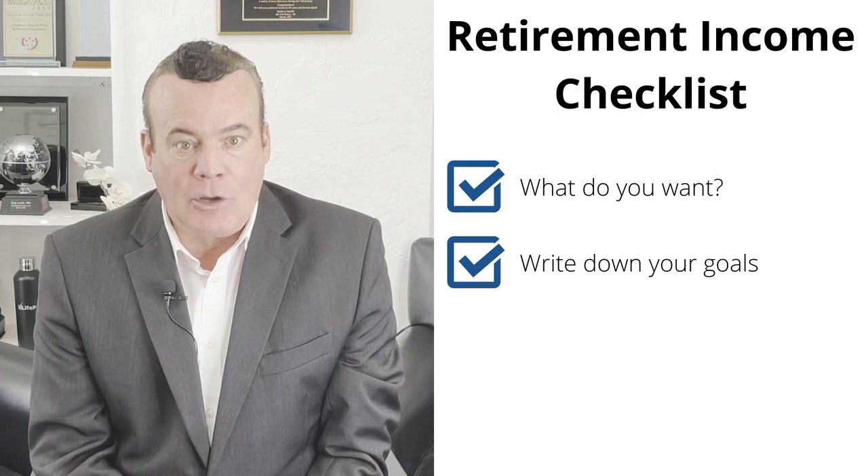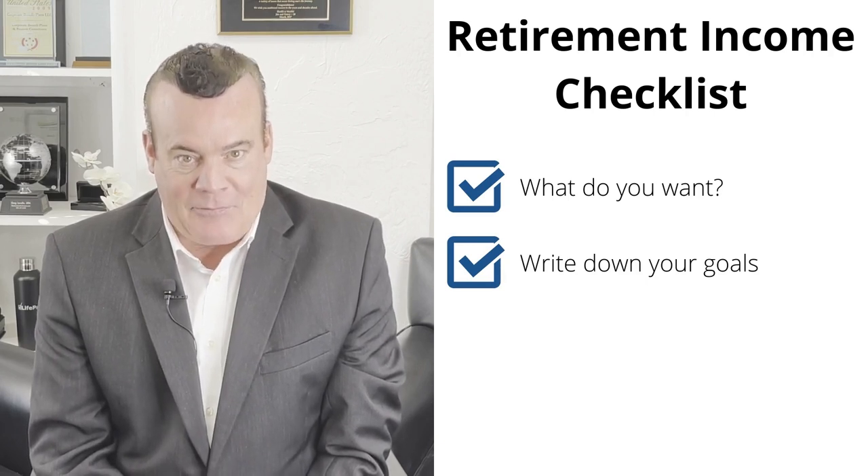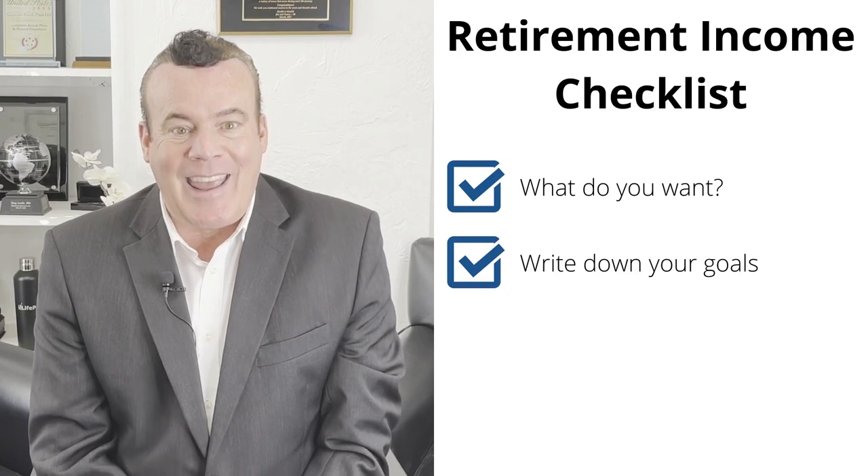Next, you'll need to write down your goals. You're probably more likely to achieve what you put down on paper. Make SMART goals — your resolution needs to be specific, measurable, attainable, relevant, and timely.